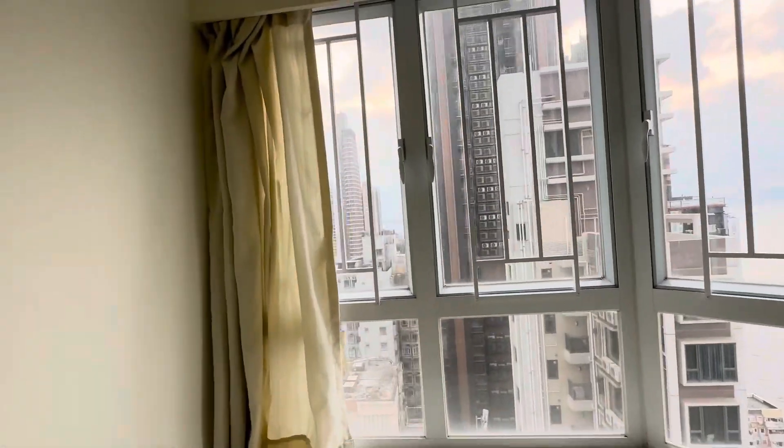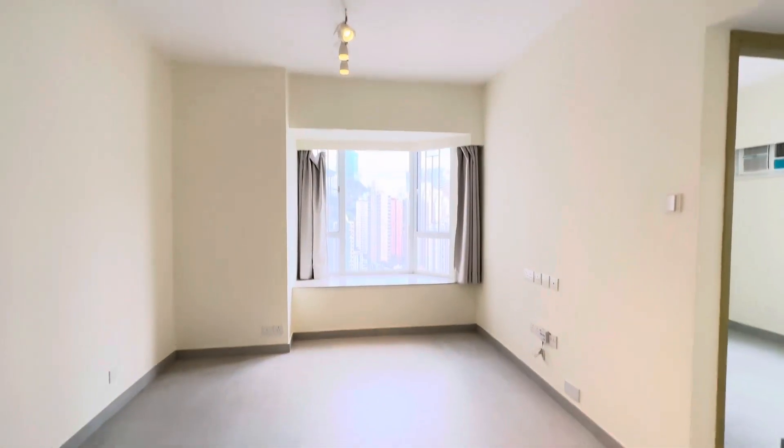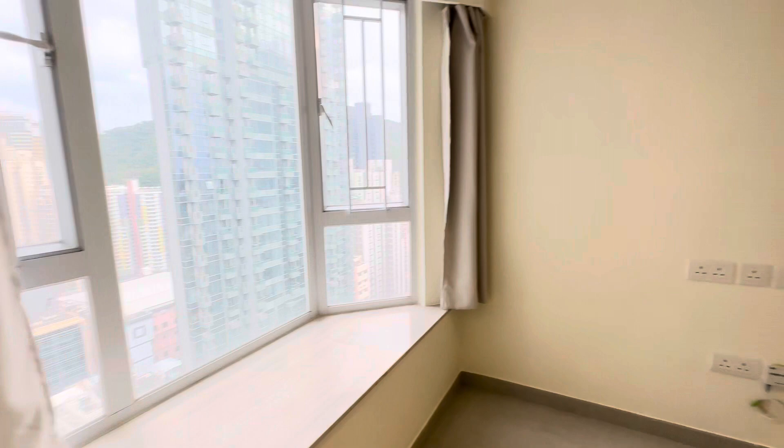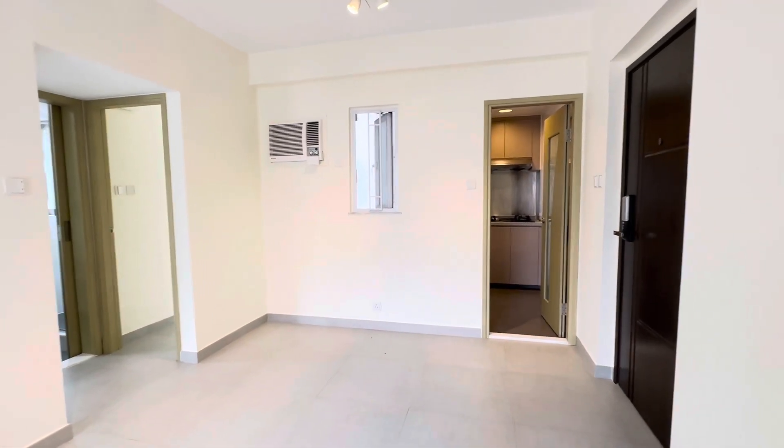So the whole flat is very bright and airy and it's renovated. The paint is like newly painted. 380 square feet, asking for 22. It's vacant now, available any time. PM us if you're interested. This is Rachel from kobehk.com. Have a good day. Cheers.